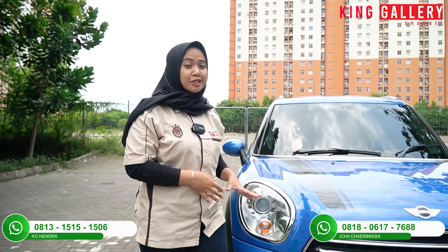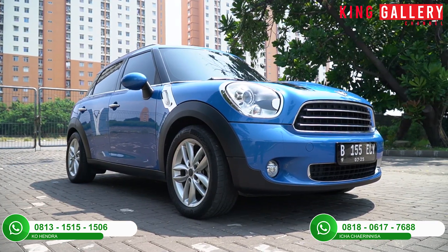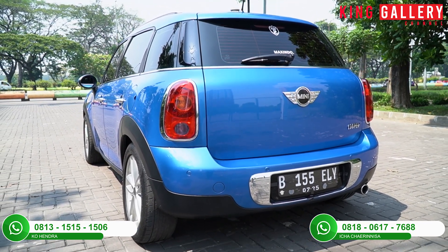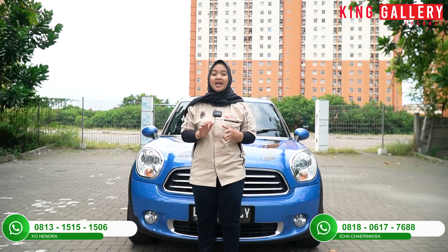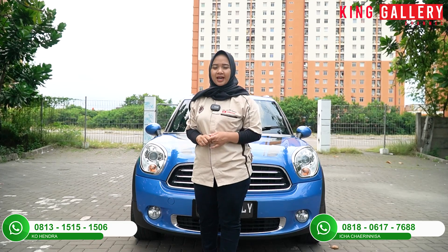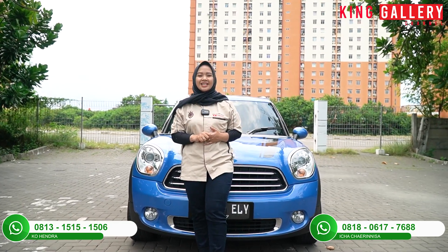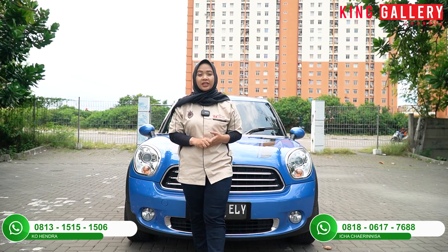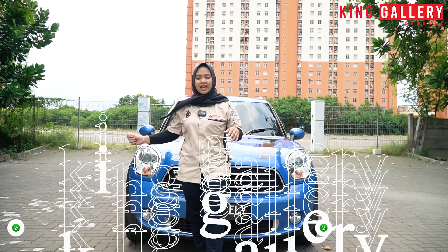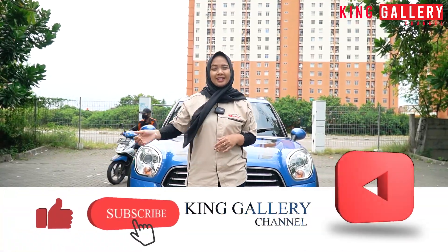Halo Pemirsa King Gallery, balik lagi bareng Ica di King Gallery Channel. Di sini Ica akan review mobil mini yang memang mobilnya sangat unik. Mau tau reviewnya seperti apa dan spesifikasi lengkapnya? Jangan skip videonya sampai akhir agar kalian tidak ketinggalan informasi. Jangan lupa juga untuk selalu dukung King Gallery dengan share video kita sebanyak-banyaknya. Like, comment, and subscribe channel YouTube kita di King Gallery Channel.